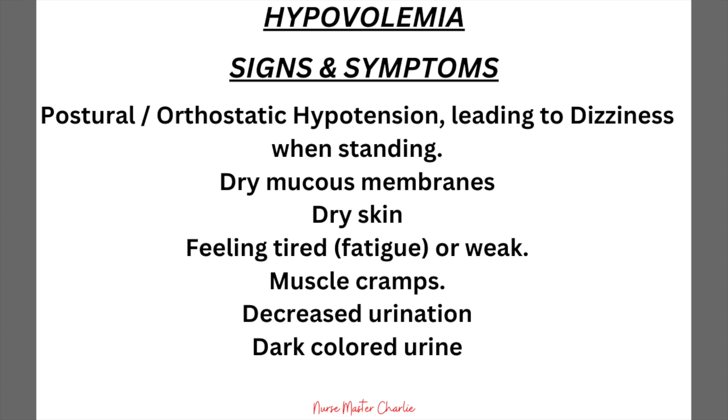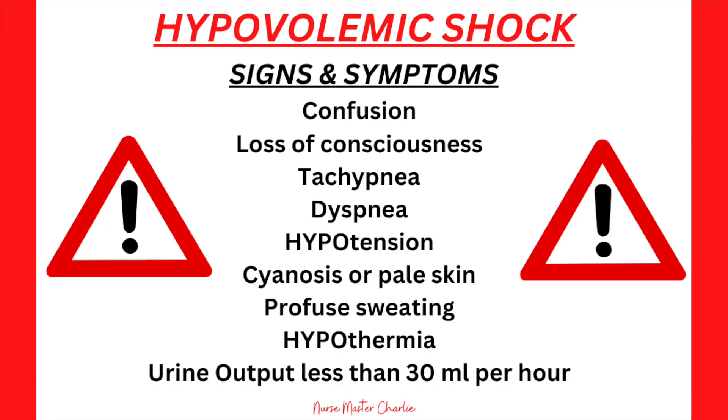Let's review the signs and symptoms of hypovolemia, remembering these can range in severity. These include postural or orthostatic hypotension leading to dizziness when standing, dry mucous membranes, dry skin, fatigue or weakness, muscle cramps, and decreased urination with dark-colored urine. If hypovolemia is not corrected, it leads to life-threatening hypovolemic shock — where severe fluid or blood loss is inadequate for the heart to pump enough blood for organ and tissue perfusion. Signs include confusion, loss of consciousness, tachypnea, dyspnea, hypotension, urine output less than 30 mL/hour, cyanosis or pale skin, profuse sweating, and hypothermia.